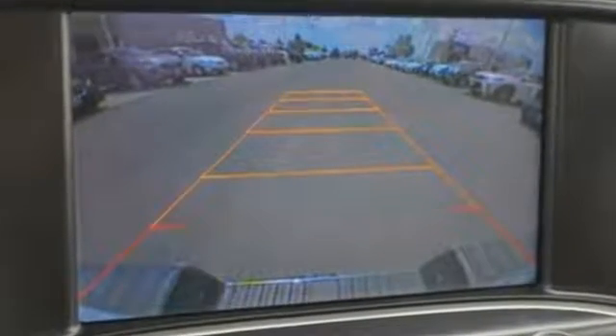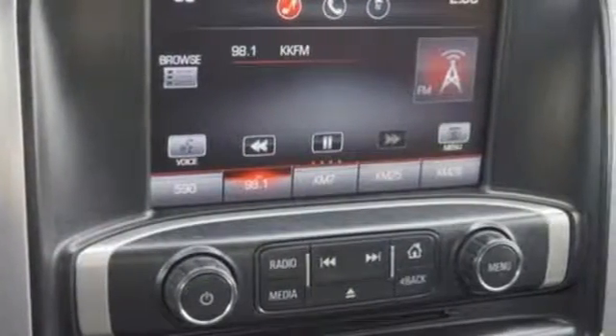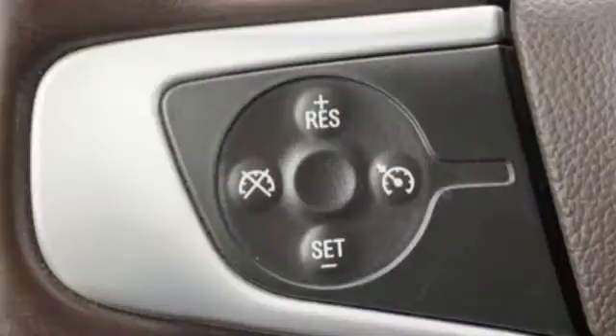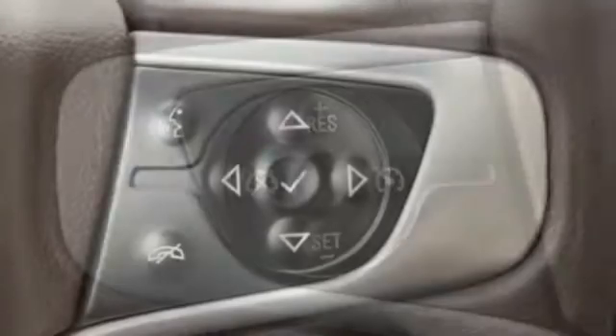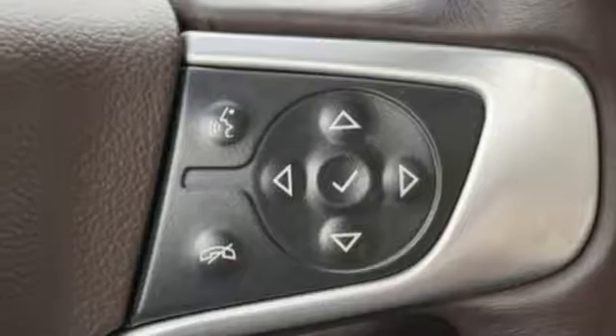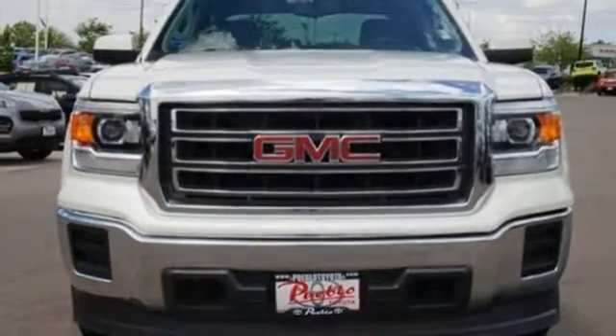Automatic transmission, gas pressurized shocks, driver selectable mode, front tow hooks, performance sound system, power front windows, dual zone climate control, HD suspension, auto dimming rear view mirror, and power heated mirrors. GMC, it's not just a vehicle, it's a professional grade tool.